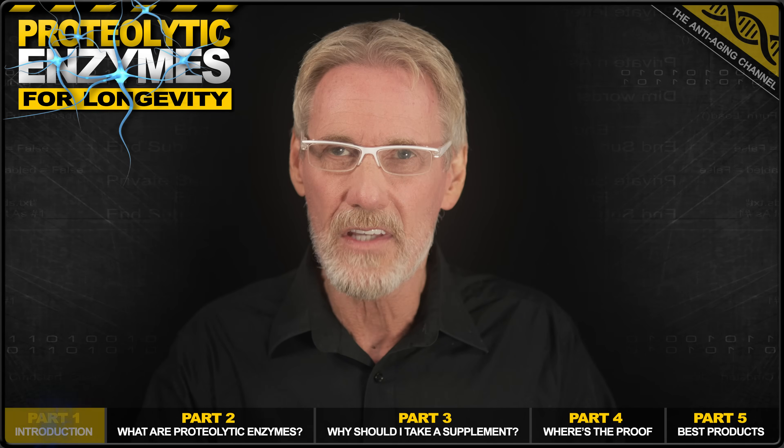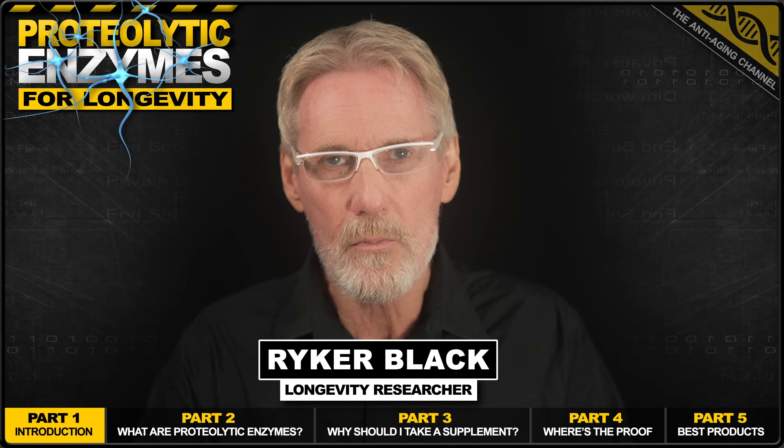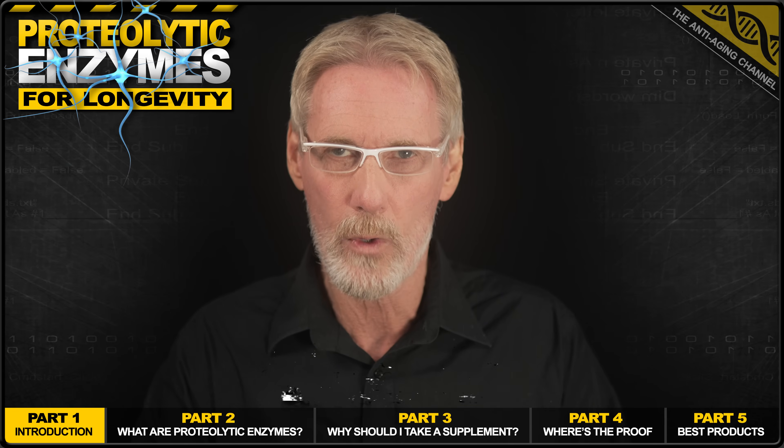What if I told you that there's a hidden key to aging slower and preventing disease, one that most people taking supplements and even many so-called experts are totally unaware of?